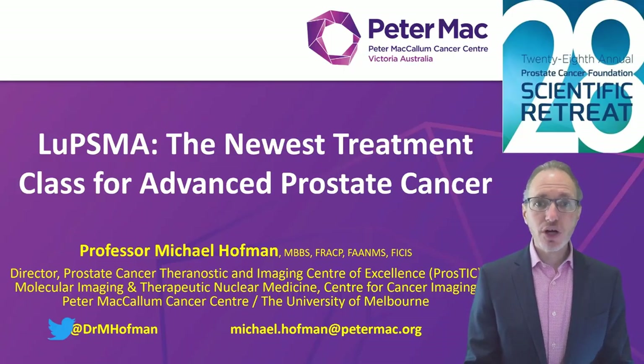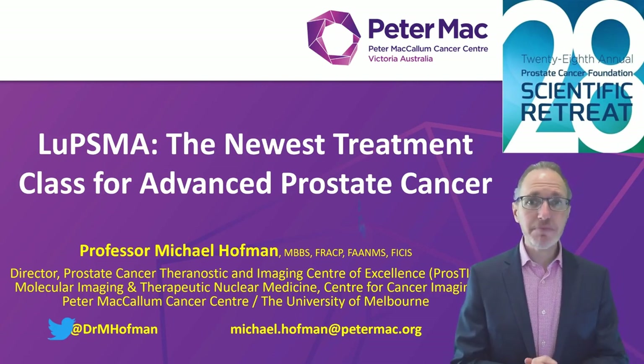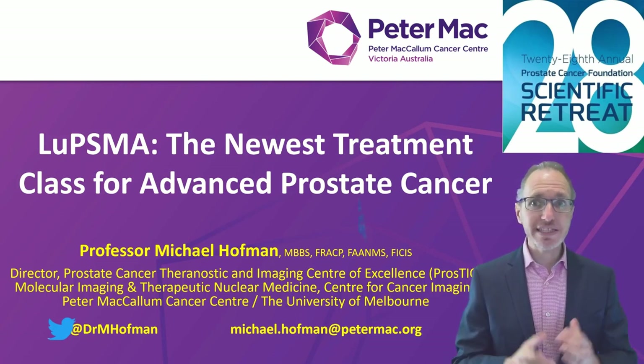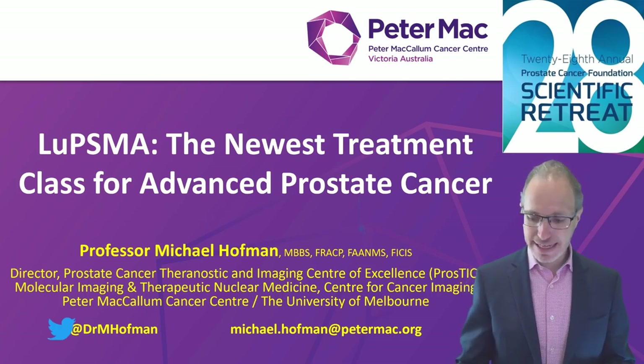Hello, I'm Dr. Hoffman from the Peter McCallum Cancer Centre in Melbourne, Australia, and it's my pleasure to present this talk at the 28th annual PCF Scientific Retreat: Lutetium PSMA, the newest treatment class for advanced prostate cancer.